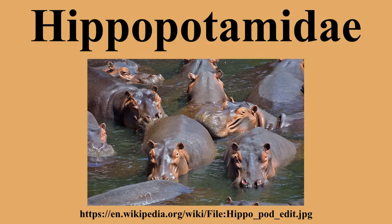Genus Archaeopotamus, formerly included in Hexaprotodon: Archaeopotamus harvardi, Arabian Peninsula and Central Africa, Miocene to Pliocene. Archaeopotamus lothagamensis, Kenya, Miocene; one or two undescribed species. Genus Choeropsis: Choeropsis liberiensis, Pygmy Hippopotamus. Genus Saotherium, formerly included in Hexaprotodon: Saotherium mingoz, Chad, Pliocene.